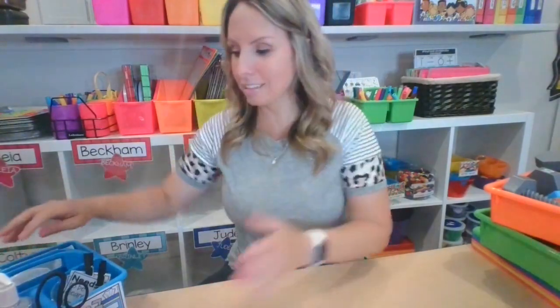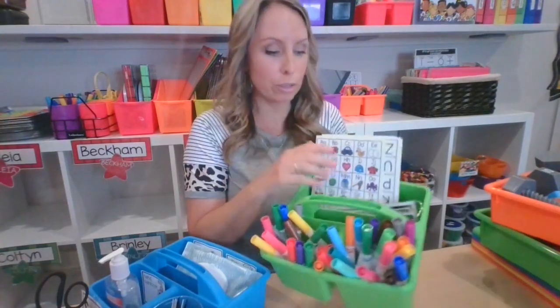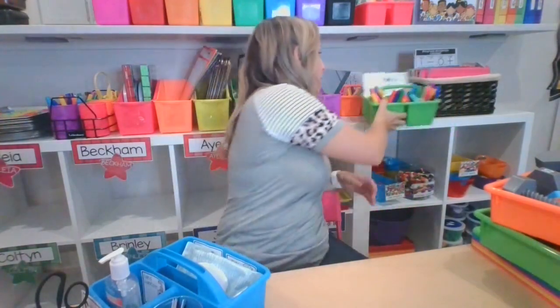The longer your transitions are, the more challenging behaviors you have in the classroom. Anything to make it quick and organized so you can move on to the next thing is amazing. I also have a set of these neon caddies — most people use them for supplies, but I also use them for journals. I have two that we use for writing journals — ABC charts, name tags, and markers inside. Our journals are right next to them, whether it be a writing journal or a fine motor journal. There are so many other ways you can use these caddies!